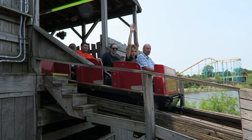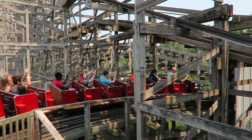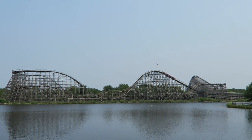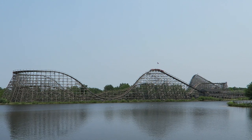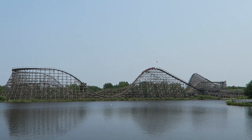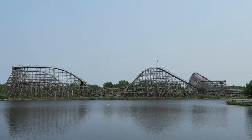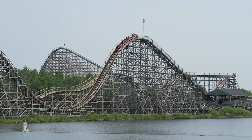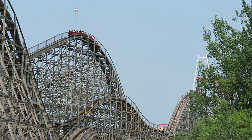Once dispatched, you turn out of the station and crawl through a dark tunnel. It's slow, but people are bound to scream. When you emerge into the daylight, you ascend the lift hill. One of the ride's biggest strengths is its placement — Wolverine Wildcat is adjacent to the water, so the views are picturesque for those both on and off the ride. The first drop offers a tiny pop of airtime for those in the back car and allows the train to reach its maximum speed.